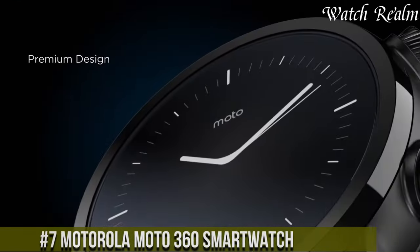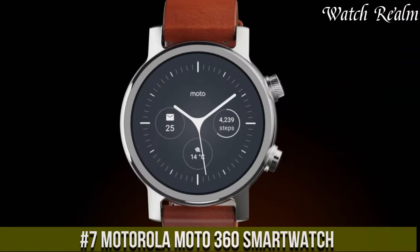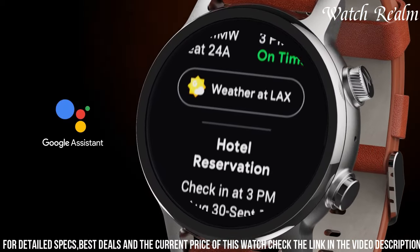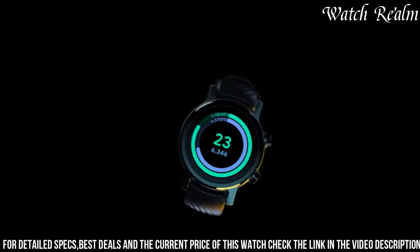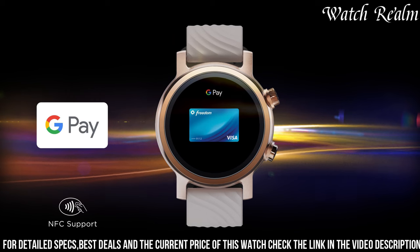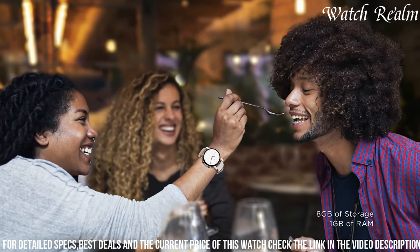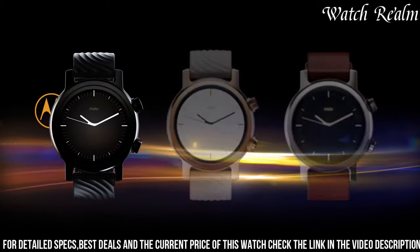Number 7. The Motorola Moto 360 Smartwatch represents a harmonious combination of style and functionality, catering to tech enthusiasts and fashion-conscious individuals. Its sleek circular design, crafted from premium materials such as stainless steel and genuine leather, exudes sophistication. Equipped with Wear OS by Google, it seamlessly integrates with Android and iOS devices, offering access to notifications, apps, and voice commands through Google Assistant. The vibrant OLED display provides crisp visuals, while fitness tracking features like heart rate monitoring, activity tracking, and GPS keep users informed about their health and workouts.